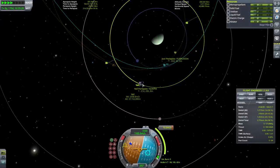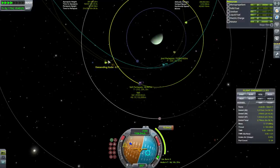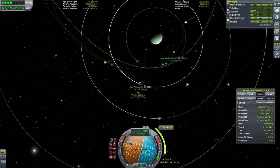The ideal situation is encountering Val at the periapsis. We're a bit askew — I'd rather approach tangent to its orbit.